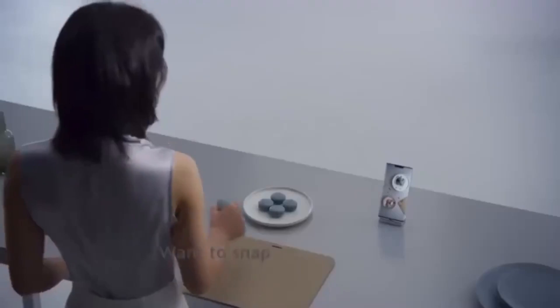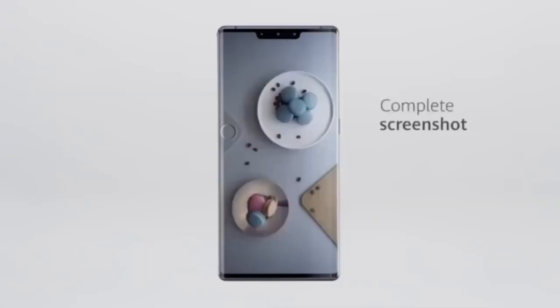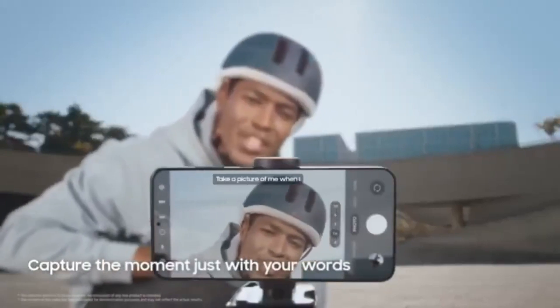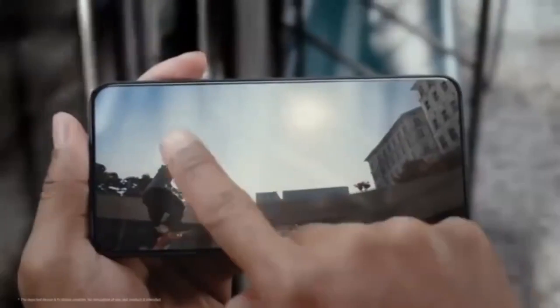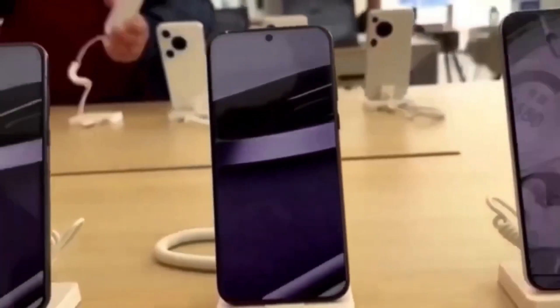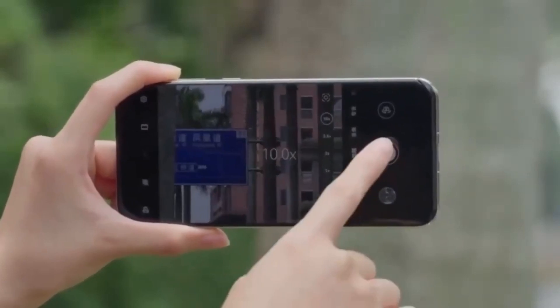The leak comes from a reliable source named SmartPikachu, who claims that this under-display 3D face recognition technology has already entered mass production. That's a big deal — mass production usually means the company is confident in the technology and is planning to release it soon. The tipster also mentioned that other brands are exploring under-display front camera tech, but hinted that Huawei's Mate 80 series could be the first to bring under-display 3D face recognition to market.